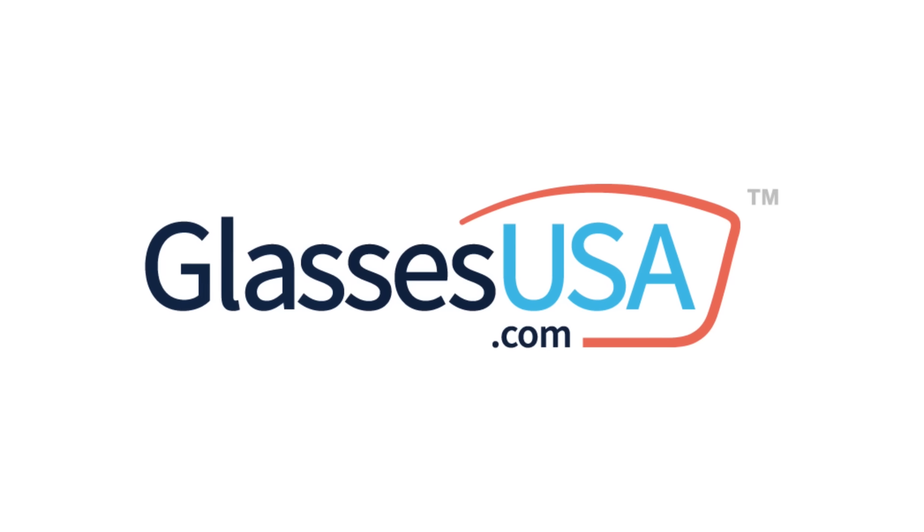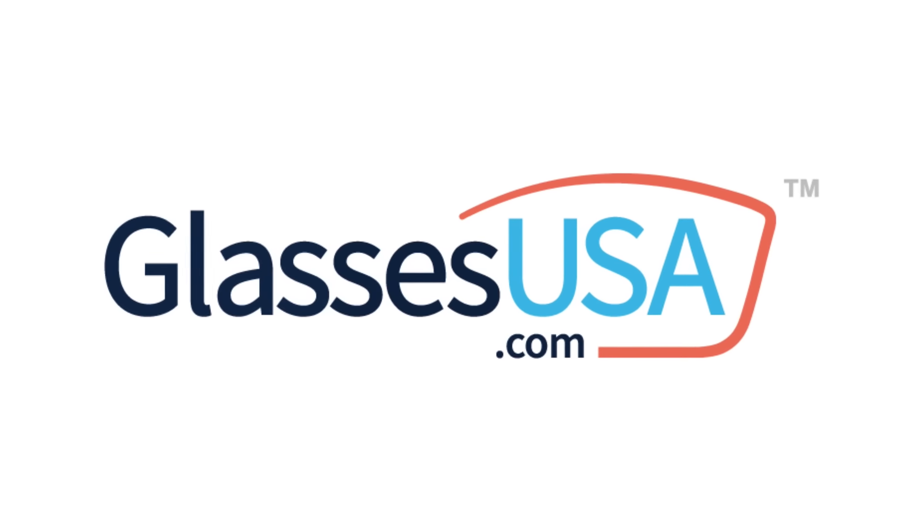Before we dive into the episode, let's have a word from the sponsor of today's episode, GlassesUSA.com. By cutting out the middleman, GlassesUSA.com offers prescription glasses and sunglasses at up to 70% off retail prices. So you can shop for all your eyewear needs online at affordable prices without leaving your home.